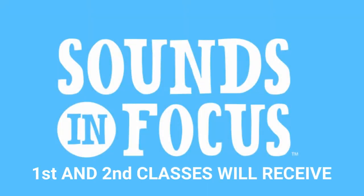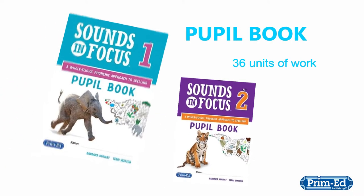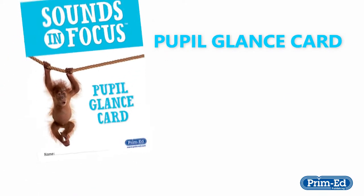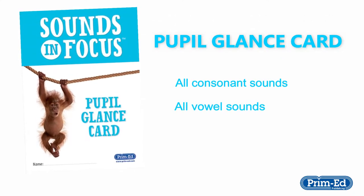Here's what you'll get if you're teaching first class or second class. A pupil book which contains 36 units of work. A pupil glance card which contains all of the consonant sounds and the vowel sounds of the programme.